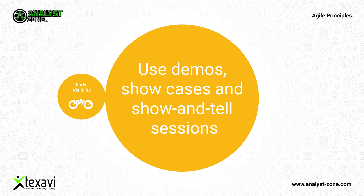Use demos, showcases, and show-and-tell sessions to give a sneak peek into the product for customers and users. This facilitates getting feedback earlier and helps with taking course corrections.